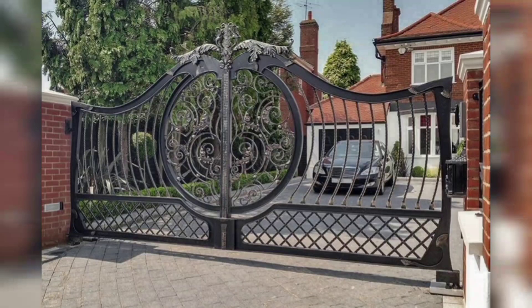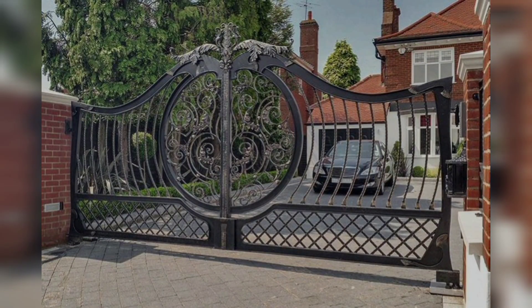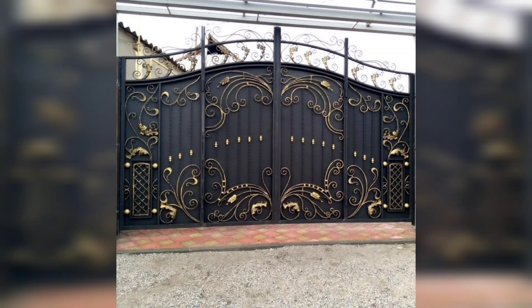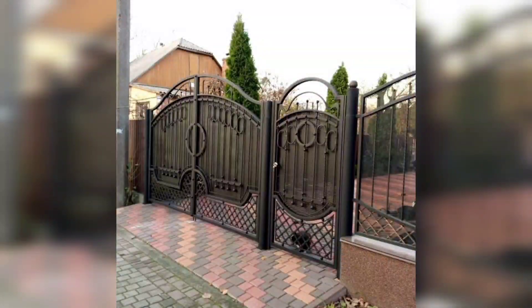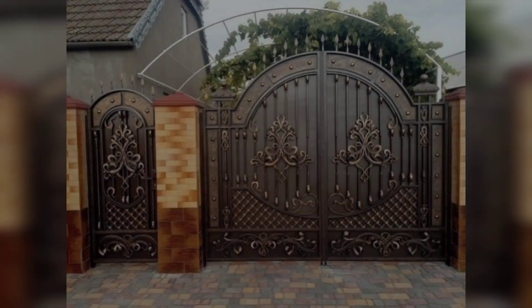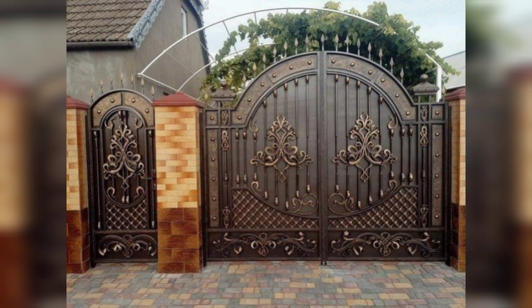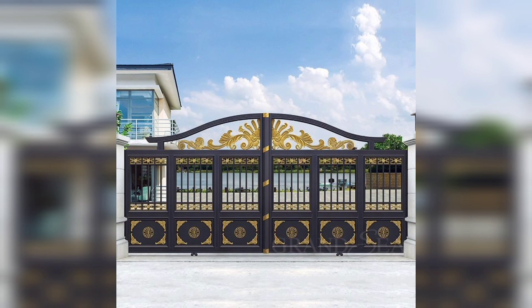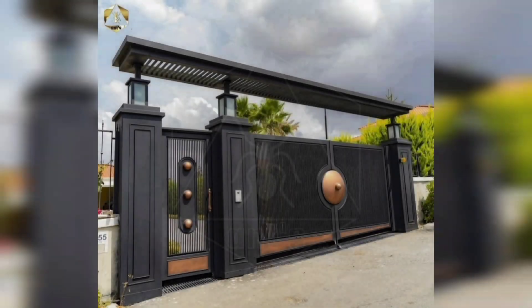Iron main gates have graced homes for centuries, standing as a symbol of sophistication and protection. From the grandest estates to the coziest cottages, these gates have a timeless appeal that weaves seamlessly into the fabric of home design.